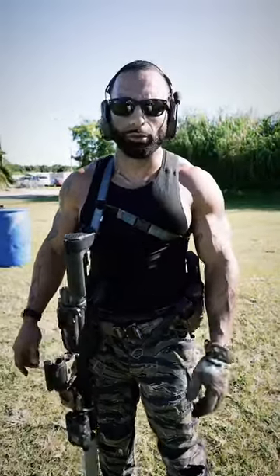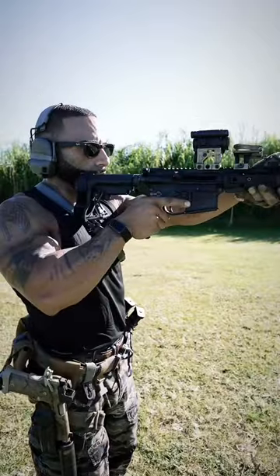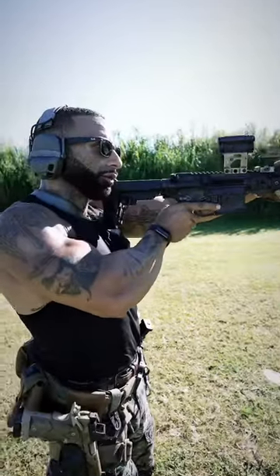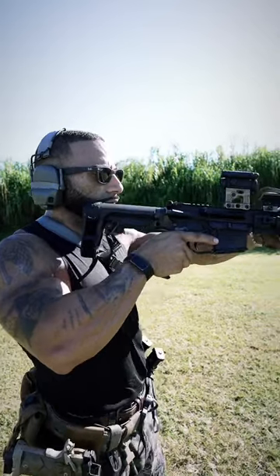Why do I want a 2-to-1? I want to be able to maneuver the weapon system with the 1-point. With the 1-point sling I can shoulder transition, do whatever I need to do. This is very fluid, especially for a CQB environment.